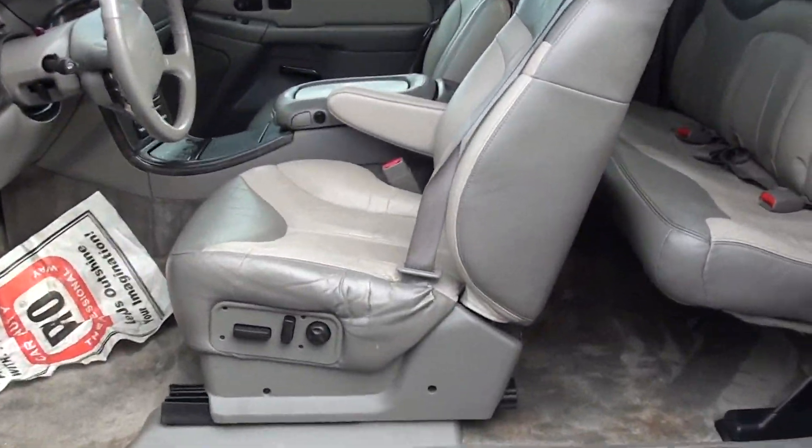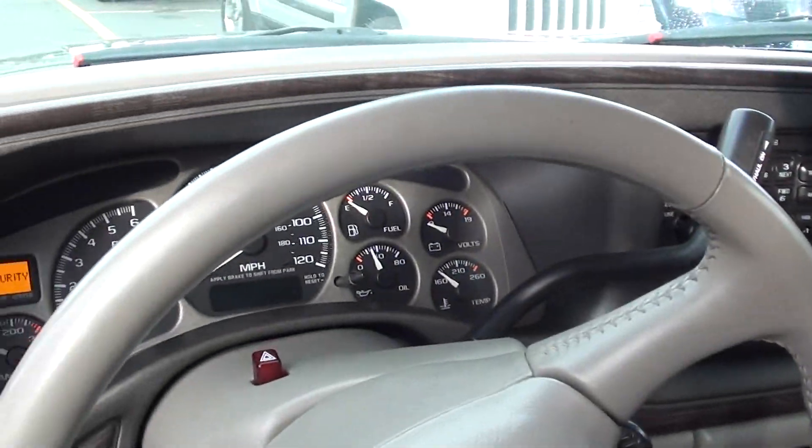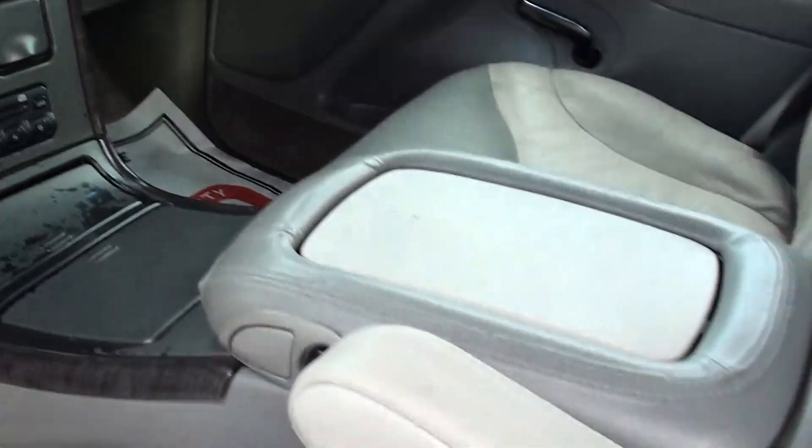All leather, power everything — look at that wood grain dash. Does have a CD player.